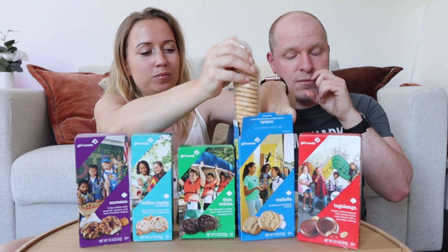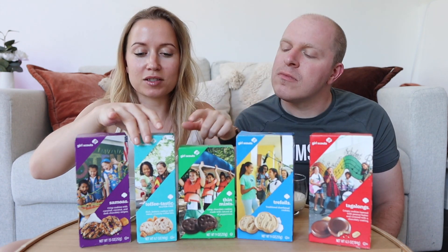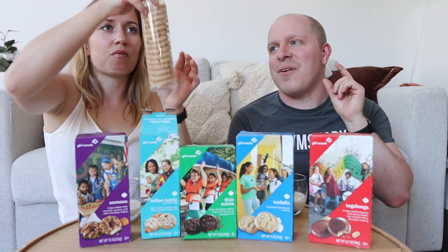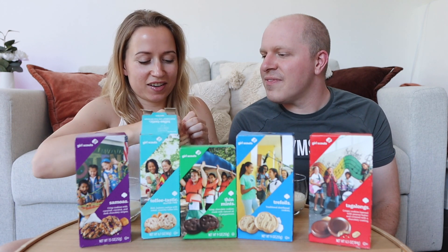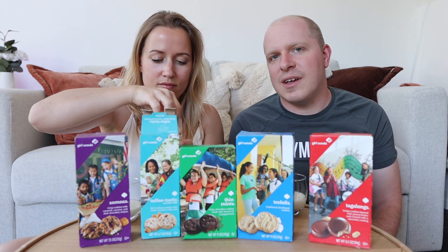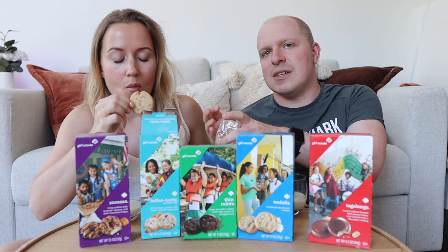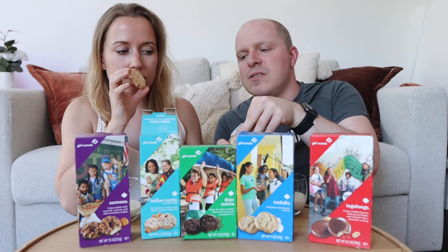On its own I'd give it a six. That's fair. Alright, next one — let's do the toffee-tastic. That has to be good. These are bigger, which is a good sign. I wonder — are all the Girl Scout cookies the same in every state, or is it regional?